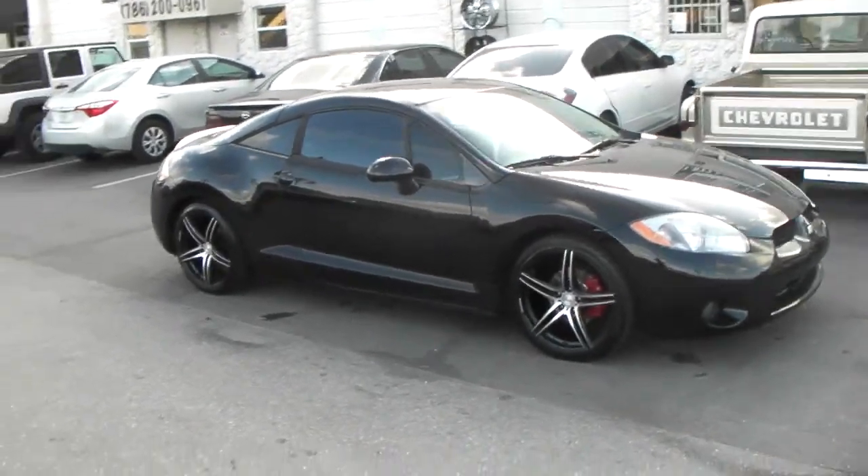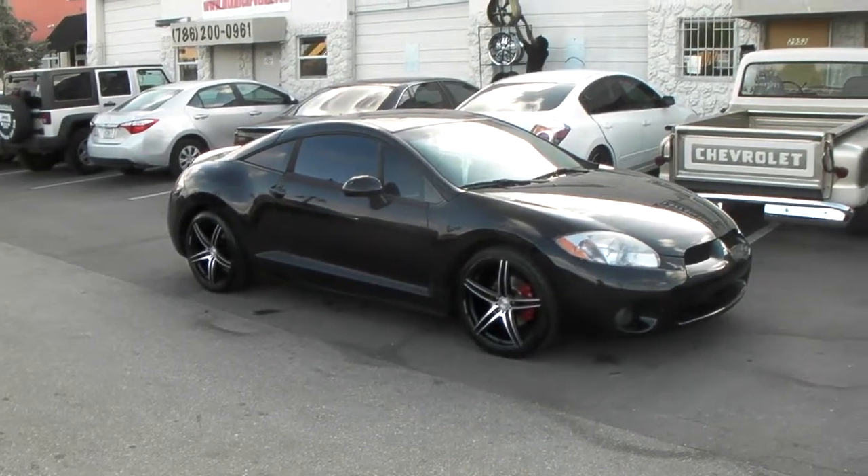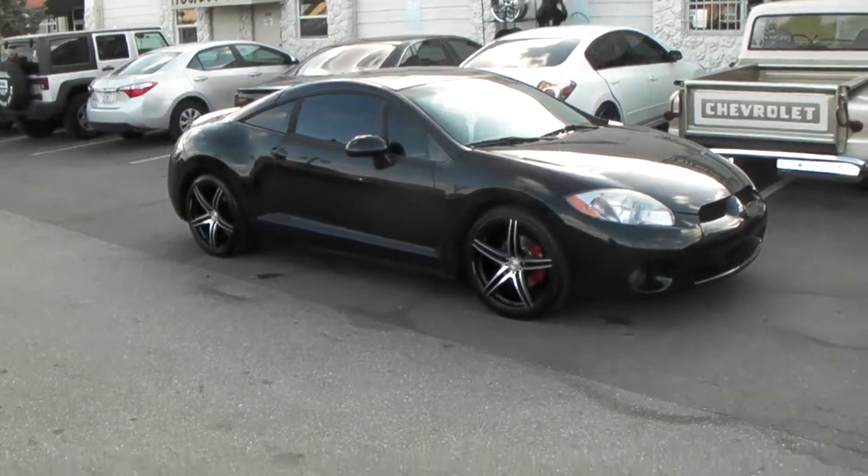This is your boy KB from Doves and Tires TV at DovesandTires.com. Right now we're looking at a 2006 Mitsubishi Eclipse.